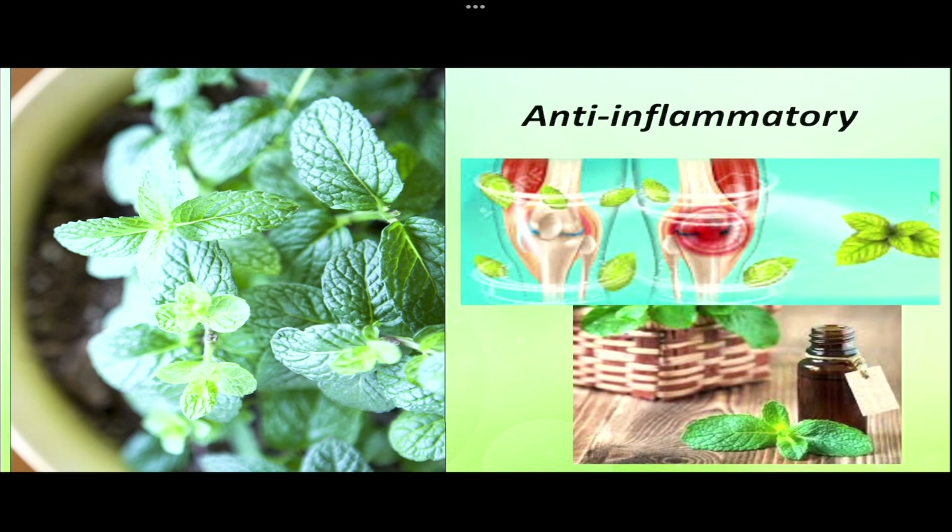Mint is used in treatment of joint pain due to its anti-inflammatory action. Mint in sesame oil used for joint massage can provide relief without a painkiller. It is also mixed with aloe vera and used to treat nipple pain in lactating mothers.